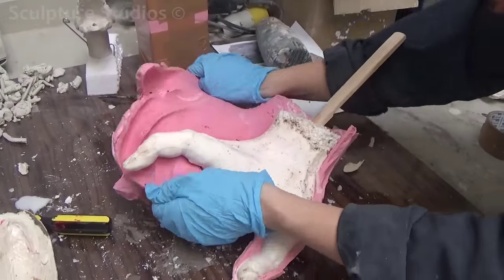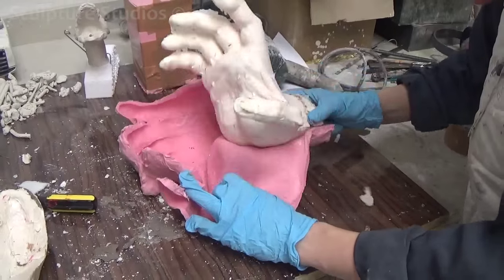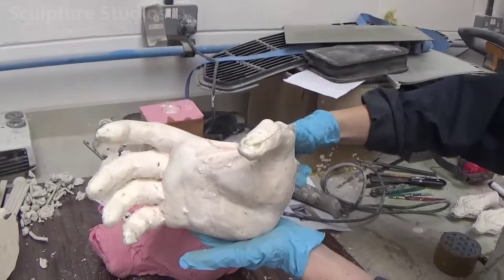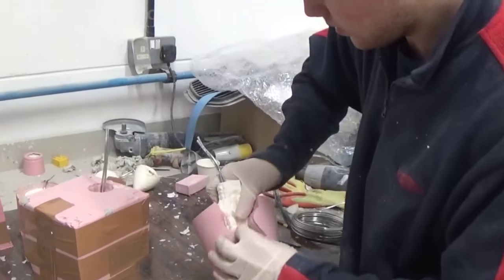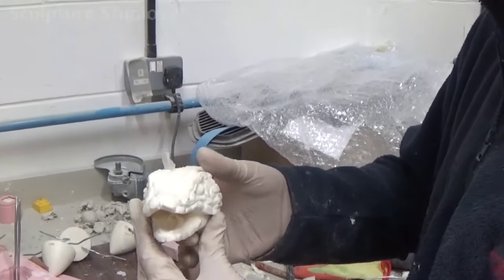We're also carving each hand from clay, as this is a more suitable medium for the level of detail we're after than if we were carving from polystyrene, and we create a silicon mould for each of these as well. The casts for both the hands and the snake heads are made from a two-part plastic, and they're then cleaned up to remove any excess material.